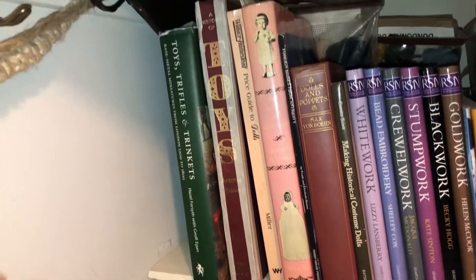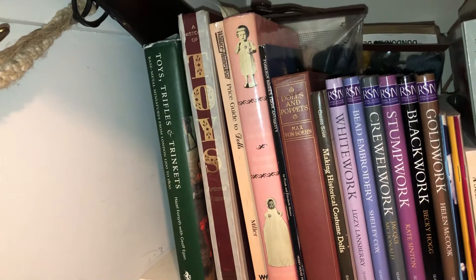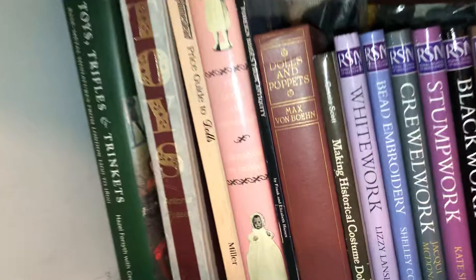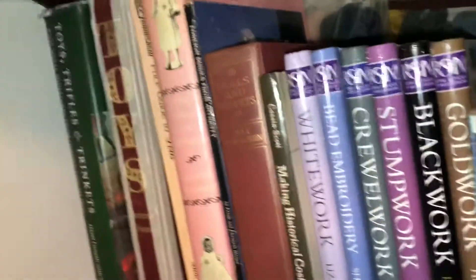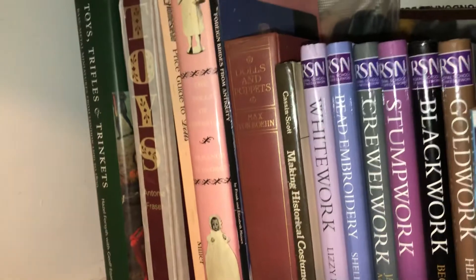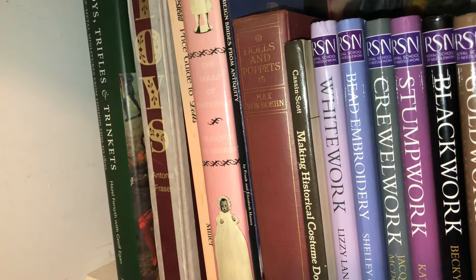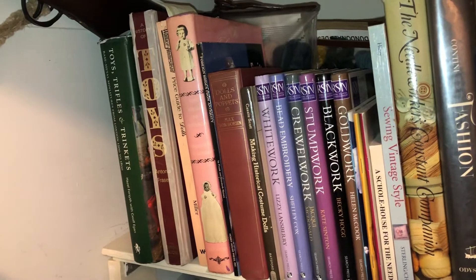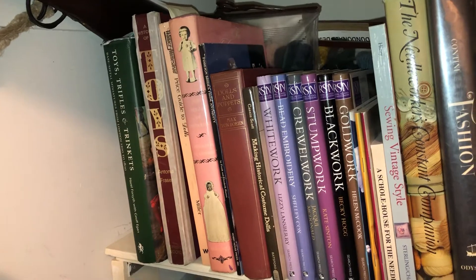I found a price guide for dolls — I don't normally go for that kind of thing, but there were such great descriptions that I could use it in the future if I get around to writing my book about historical dolls, costuming, and other items. There's also Dolls of Yesterday, which has some great medieval references. I located that one for two bucks at my local Books-A-Million — sometimes you can find a little treasure.